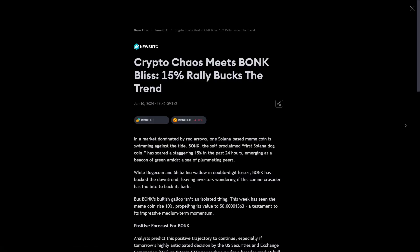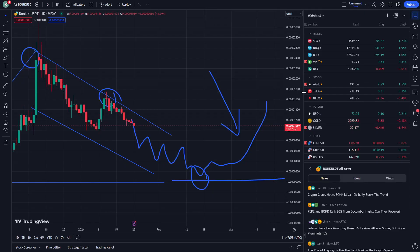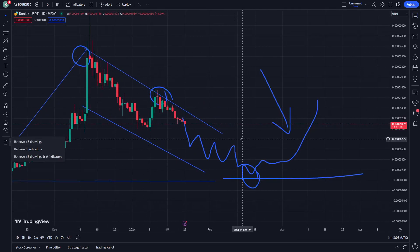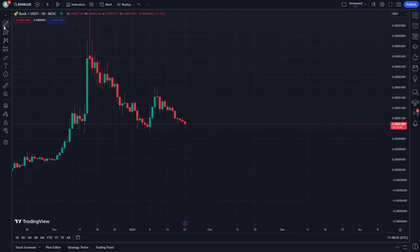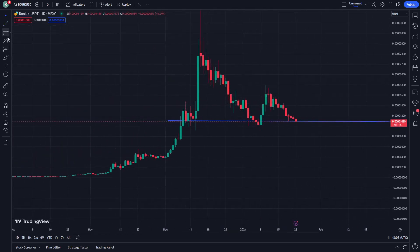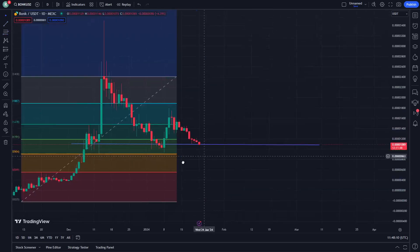On 10 January, crypto news meets Bonk with a plus 15 percentage rally — Bonk that trend. So it is really important to learn. We see that this is the first price prediction, the second price prediction — we are in the middle process.